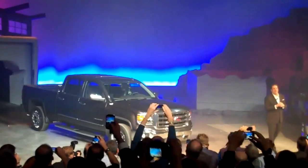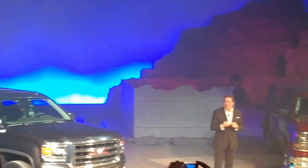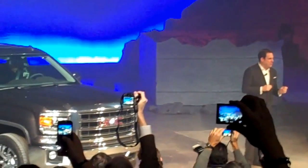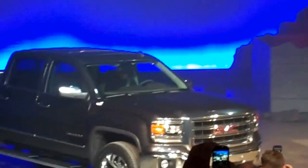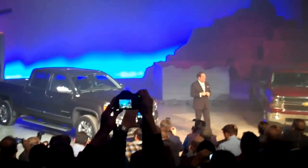In 2014, GMC Sierra offers our customers things no other pickup truck has, like projector headlamps, forward collision alert, lane departure warning, and safety alert seat, plus a host of other features all built with an attention to detail and quality materials like real aluminum in the interior.